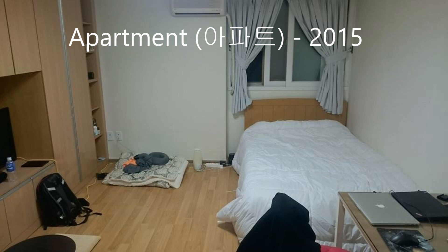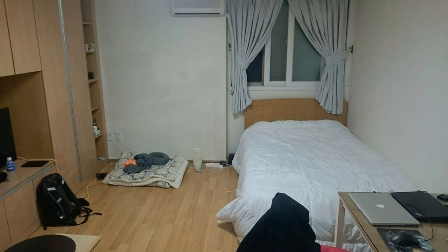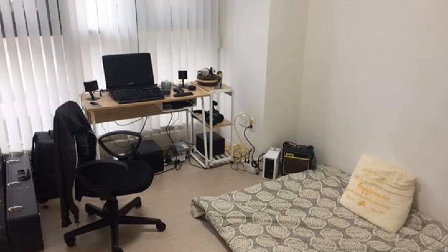This is the third apartment I've had living in Korea. The first one was a regular apartment — if you get a one-year lease you put down a deposit, and it's about 300–400 square feet. The second apartment I had was in 2016, and that's called an officetel, where they convert an office into an apartment, basically like a condo. That one was maybe around 200 to 300 square feet.